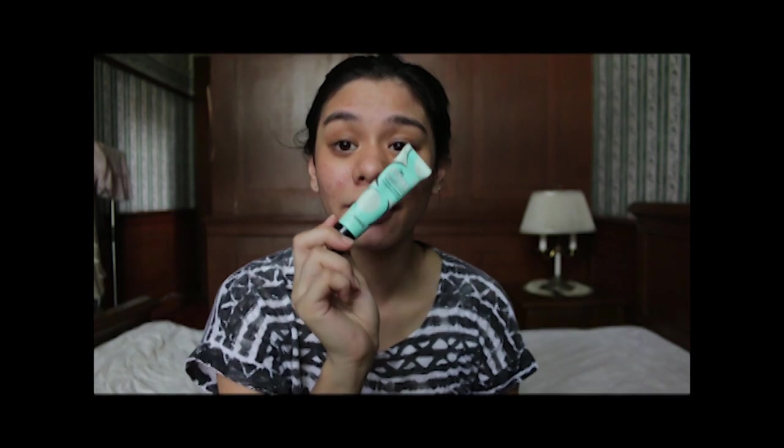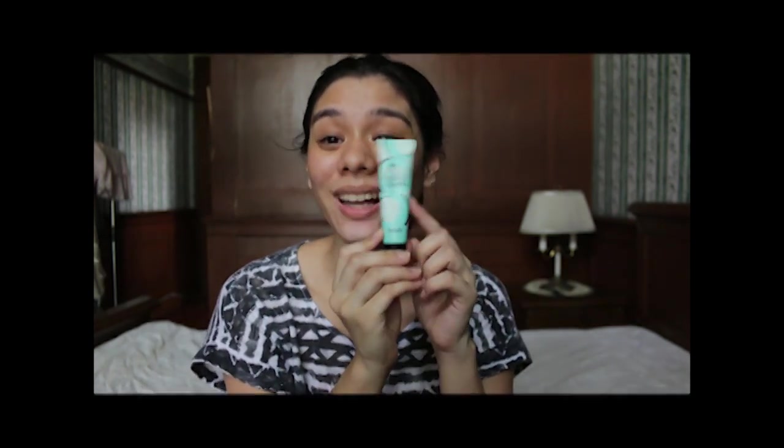Rubbing it in too hard can cause wrinkles. After that I go in with my Benefit Porefessional — it's in the old packaging because it turned up in my room and my sister never used it, so I make use of it instead. I rub it between my fingers and then press it into the skin, making sure it gets into my pores because I have very big pores. Any excess I rub on my forehead and chin.